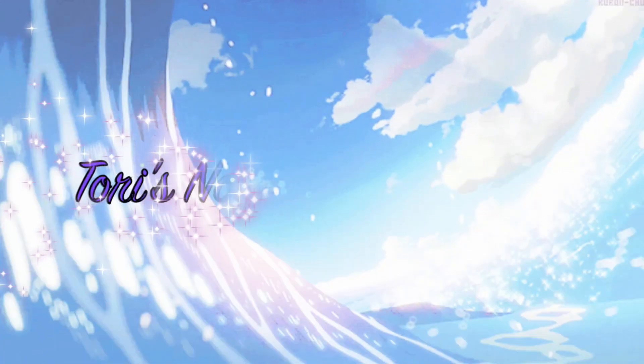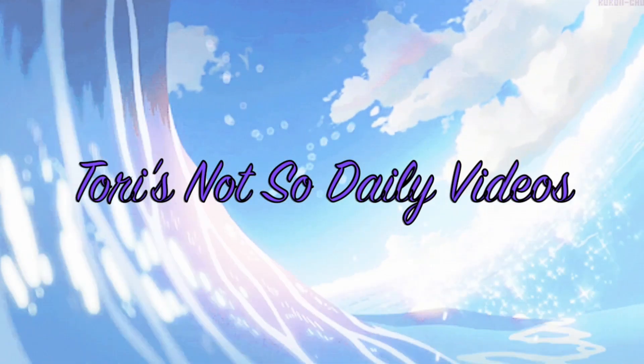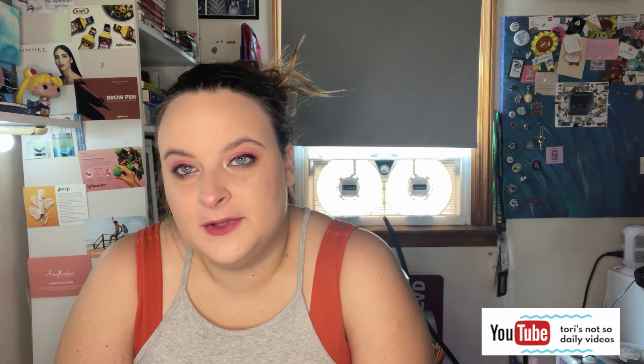Hello everyone, welcome back to my channel. My name is Tori and today I have an update for the Pan Those Eyeshadows project pan. This project was created by Alexi — she will be listed down below.